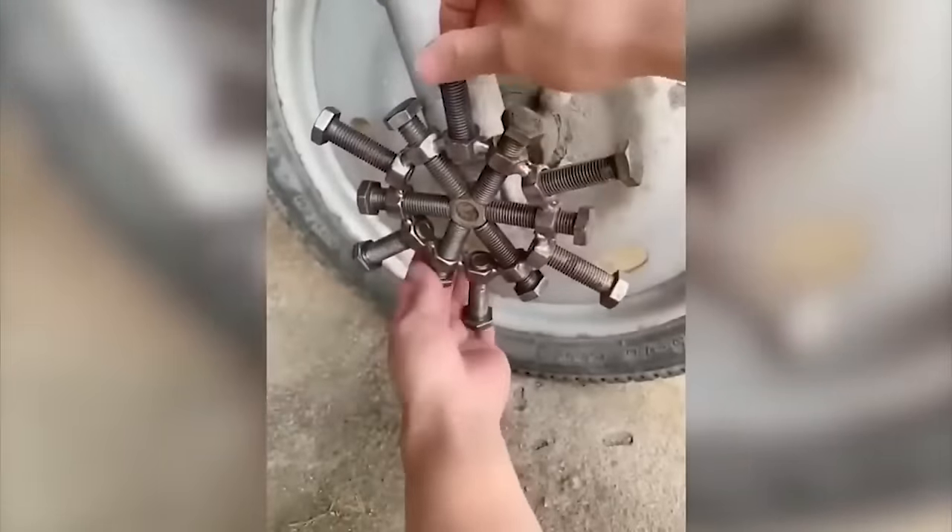Some people invent the most unexpected things. This guy spent a lot of time building a homemade frisbee launch machine.